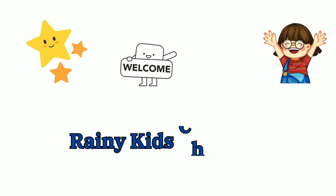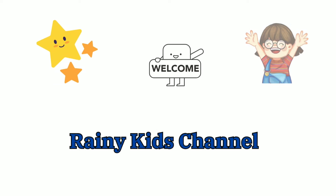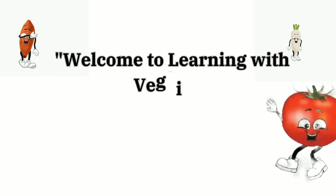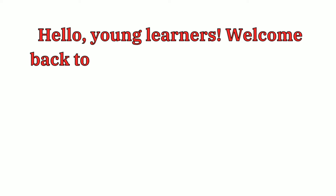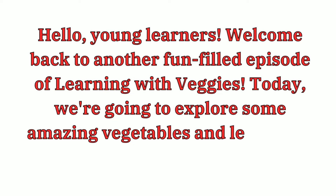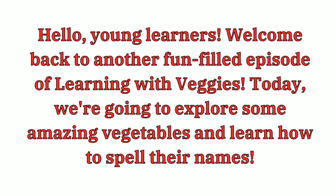Welcome to Rainy Kids Channel. Welcome to Learning with Veggies. Hello young learners, welcome back to another fulfilled episode of Learning with Veggies. Today we are going to explore some amazing vegetables and learn how to spell their names.